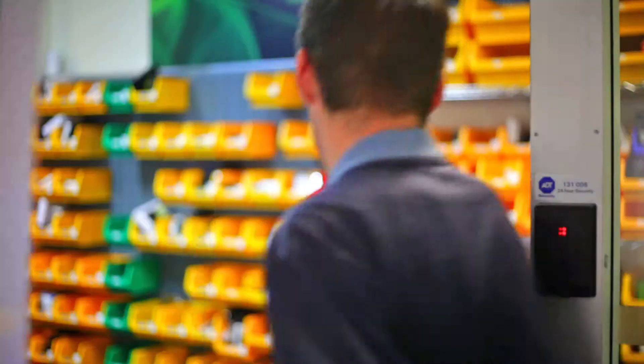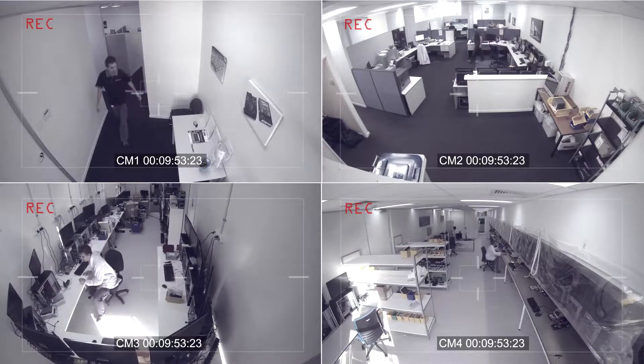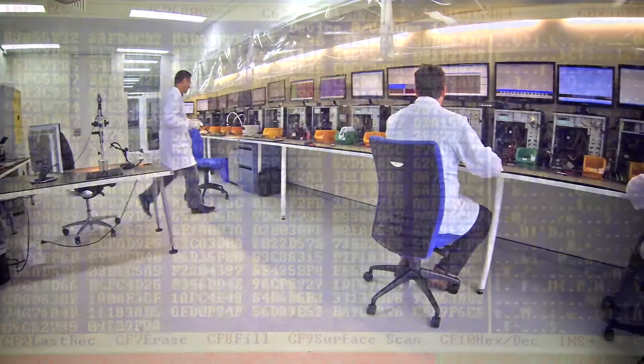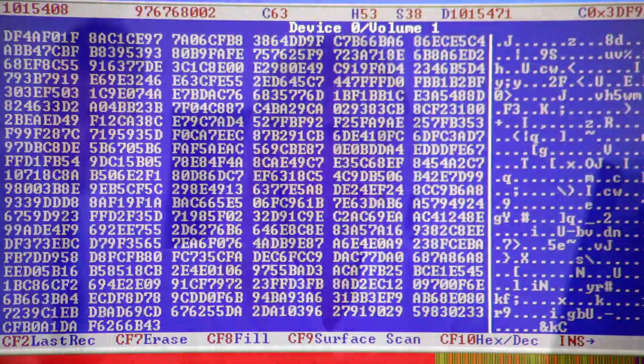Your data security is our primary concern, and our premises are securely protected and monitored to make sure your data is safe. In more than 90% of cases, we can provide our customers' data back in its original state.